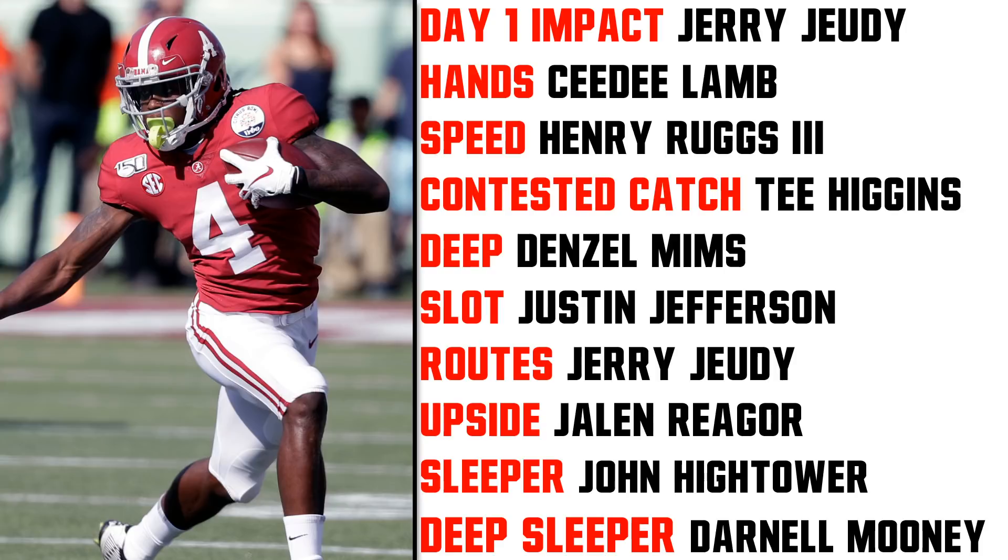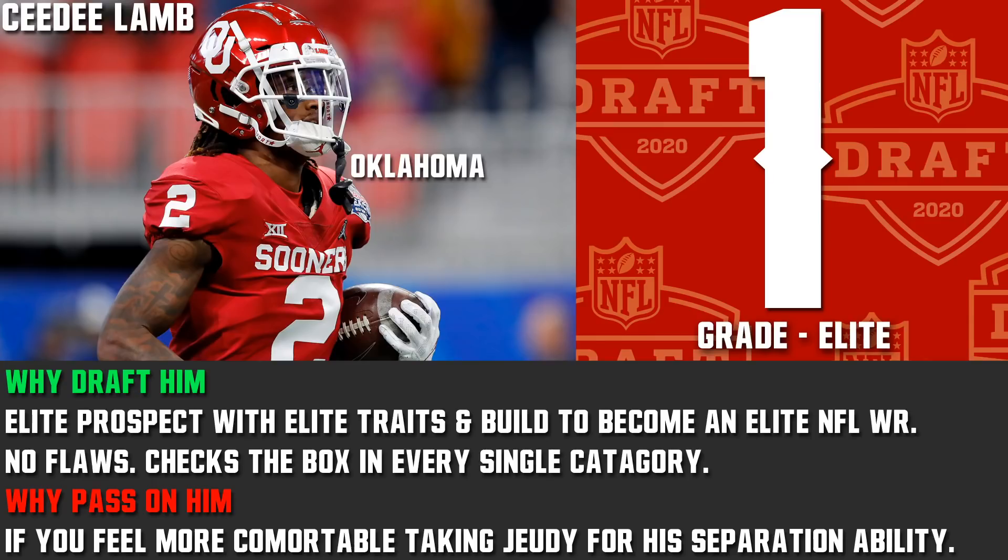My number one is CeeDee Lamb. Number one and two are so close I almost want to call it a tie — and I've never had that before. CeeDee Lamb's grade is elite, and he's going to be a top five on my big board. He literally has everything — every single trait, every single category, he checks the box. There isn't a flaw to his game. I wish he had 4-4-0 speed, but he's still fast. He can run routes and is excellent after the catch. He has the build and no flaws to become an elite NFL wide receiver — that Julio Jones, Michael Thomas, DeAndre Hopkins style receiver.